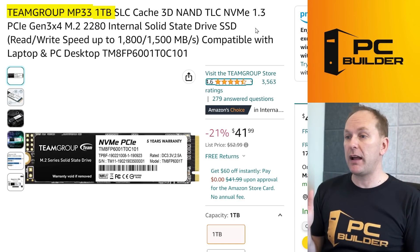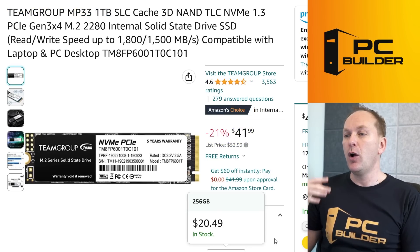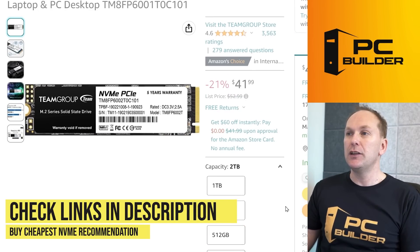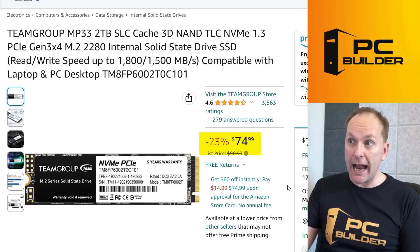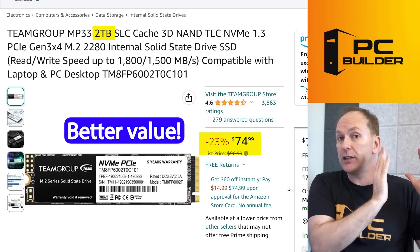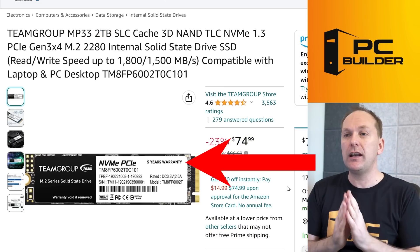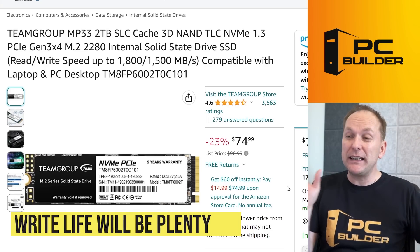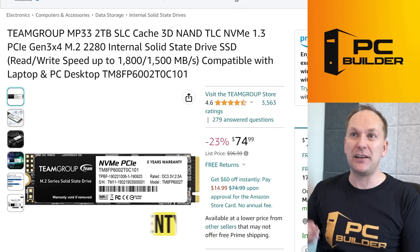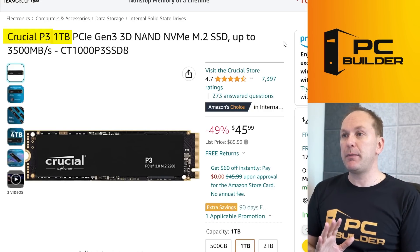Another great drive is the TeamGroup MP33 — the 1TB version is currently selling for $42. These drives tend to change places in terms of which one is cheapest, but the 2TB version is $74, making it actually a better value right now than buying two 1TB drives — that's what I'd recommend. Warranty on these drives tends to be pretty good, and don't worry about write life under regular consumer use — you'll probably never reach it. Other good drives to consider include the Crucial P3 1TB.